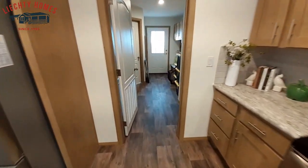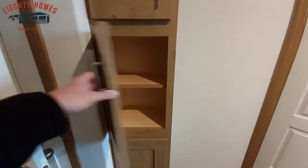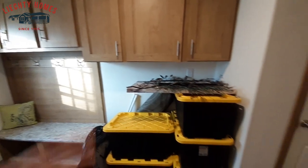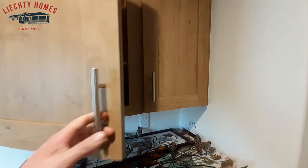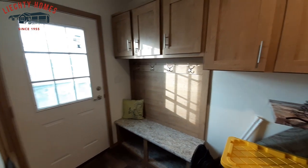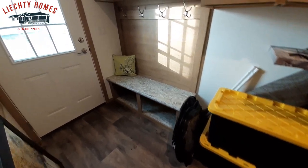Now we're going to go into the utility room. Keep in mind there are trim supplies in here — these homes are not fully finished out, but they are staged nicely. Where all this stuff is stacked up is where your washer and dryer is going to go, so you've got plenty of room there. You've also got a coat closet right off the back door, with a coat rack, cabinets above it, and a shoe rack. That door goes into your master bathroom, so we'll ignore that one for now.